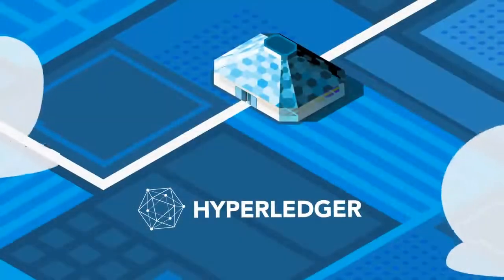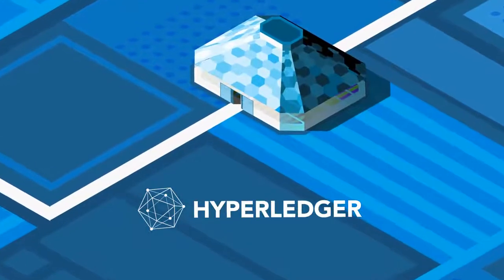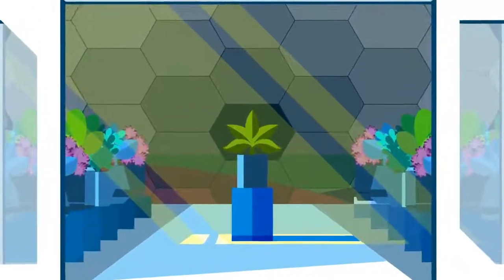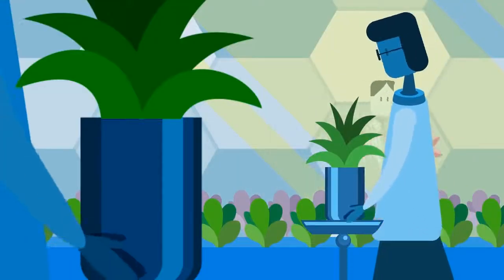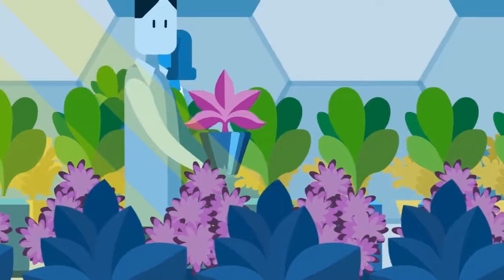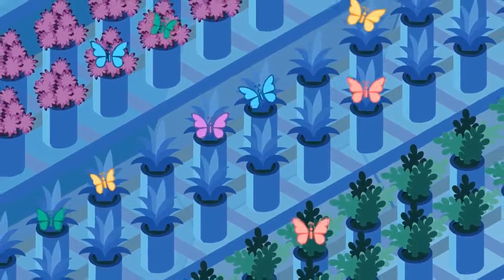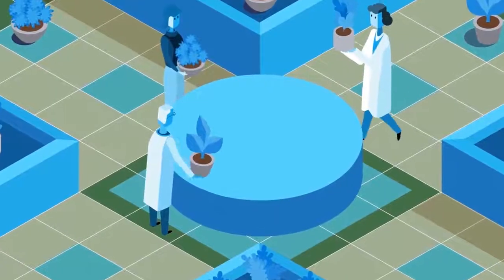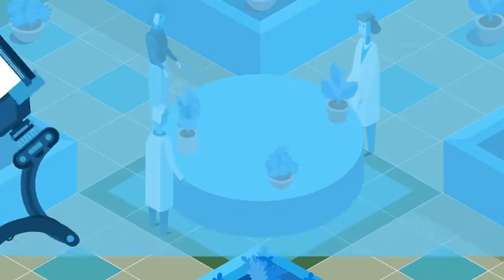Welcome to the Hyperledger Greenhouse, an open source consortium for developing business blockchain technologies hosted by the Linux Foundation. Within the greenhouse, diverse global communities collaboratively develop open source projects that uniquely approach enterprise blockchain challenges. These technologies can cross-pollinate and interoperate, just like how the communities driving the projects collaborate in an open and neutral environment.